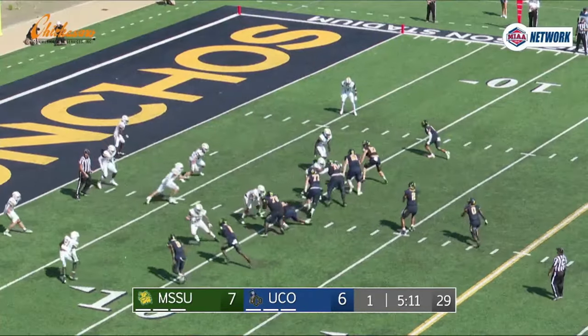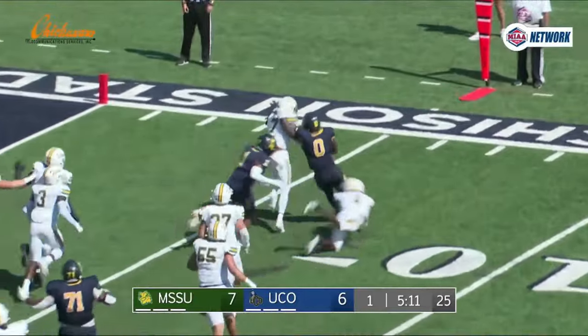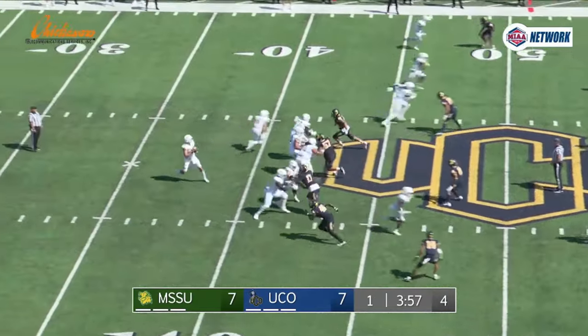I think the defender thought he was going to usher Woolfolk out of bounds, and Woolfolk was like, 'No, no, I'm just going to send you out of bounds and then I'm going to cut up the field.' I really thought that.